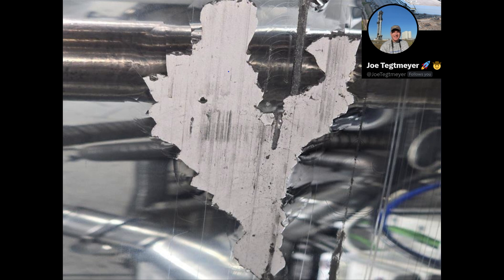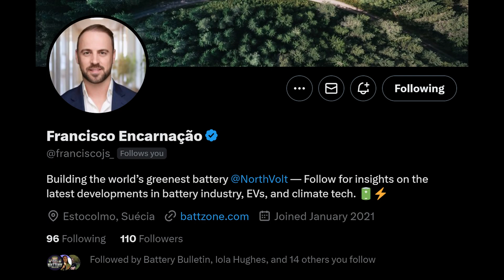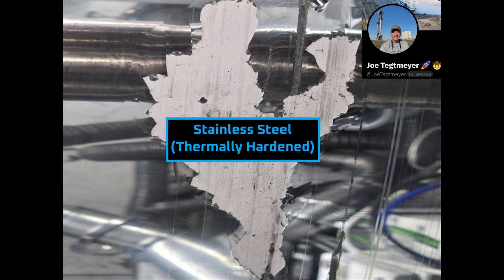Next, let's take a look at the material science and engineering of the roller itself. For this part of the video, I'd like to thank Martin Gotterbarn, who specializes in electrode coating at Jagenberg Converting Solutions, and Francisco Encarnasau of Northvolt, who provided a number of insights on what we could be seeing in the image. Typically, calendaring rollers are a drum rather than solid all the way through, made of thermally hardened stainless steel.